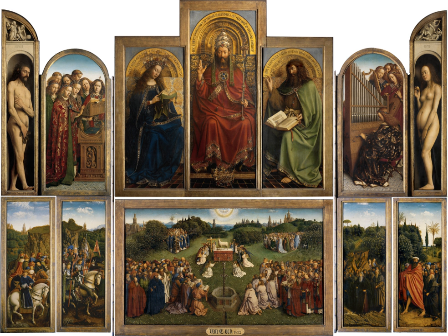Notable examples of altarpieces include: the Pala d'Oro in Byzantine style; the Maestà Altarpiece by Duccio at Siena Cathedral; the Mérode Altarpiece by Robert Campin at the Metropolitan Museum of Art, New York City; the Ghent Altarpiece by Hubert and Jan van Eyck at St. Bavo's Cathedral, Ghent; the St. Wolfgang Altarpiece by Michael Pacher in the Salzkammergut; the Altar of Veit Stoss at St. Mary's Basilica, Kraków; the Kefermarkt Altarpiece by an unknown artist; the Isenheim Altarpiece by Matthias Grünewald at the Unterlinden Museum, Colmar; and the Assumption of the Virgin by Titian at Santa Maria Gloriosa dei Frari, Venice.